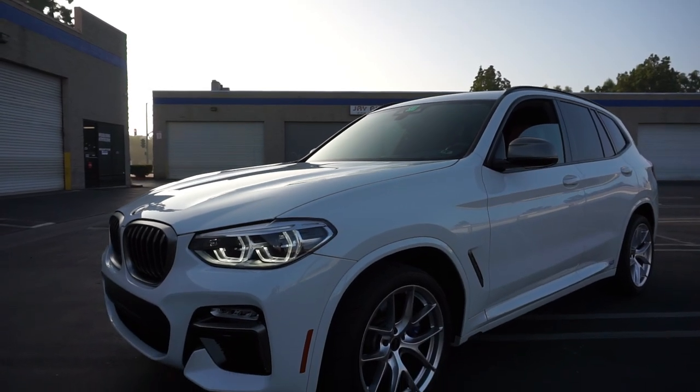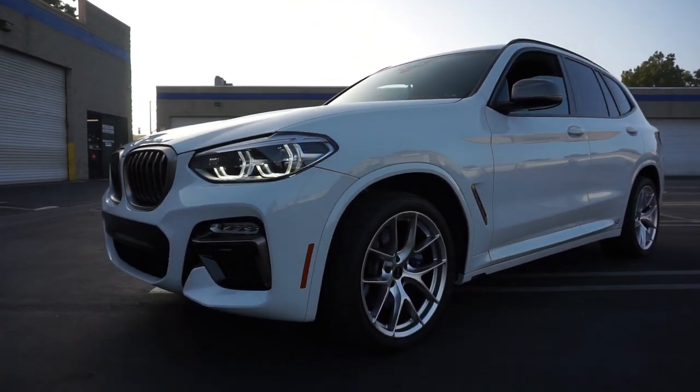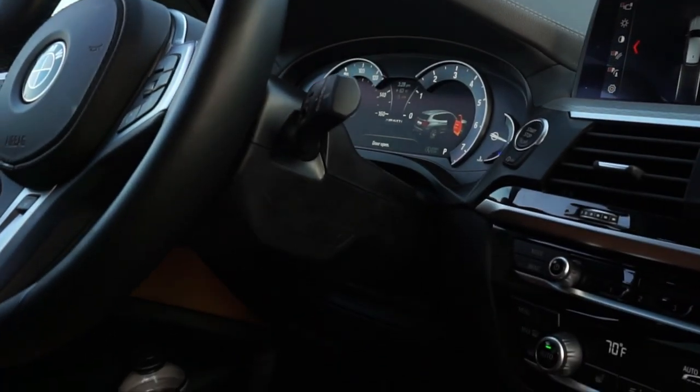Hello guys. I'm in this X3 M40i and I am going to do a launch control. We've got it in sport mode, sport one — floor it. The launch control actually comes up on the heads up display and we're going to let go. Wow.